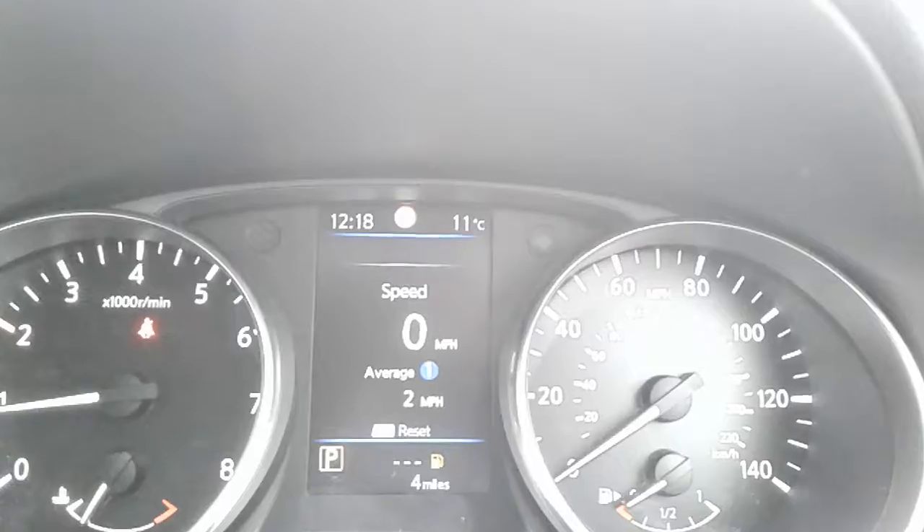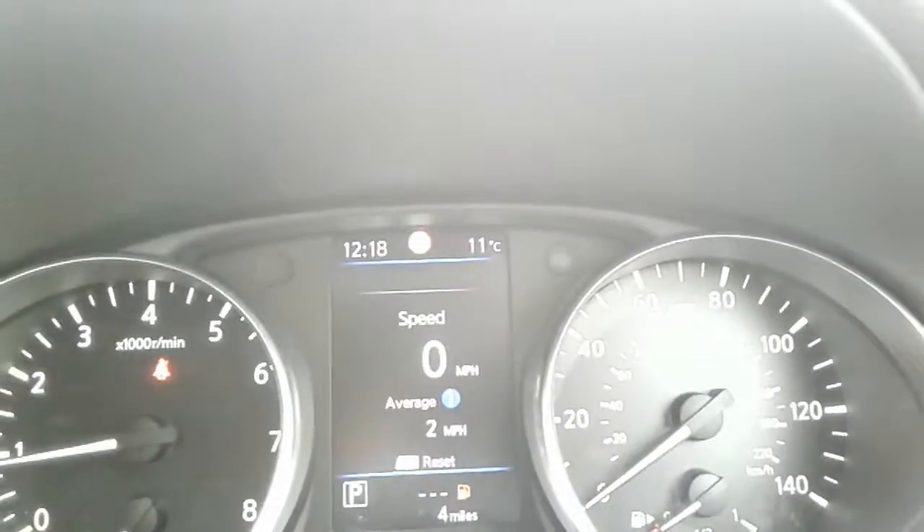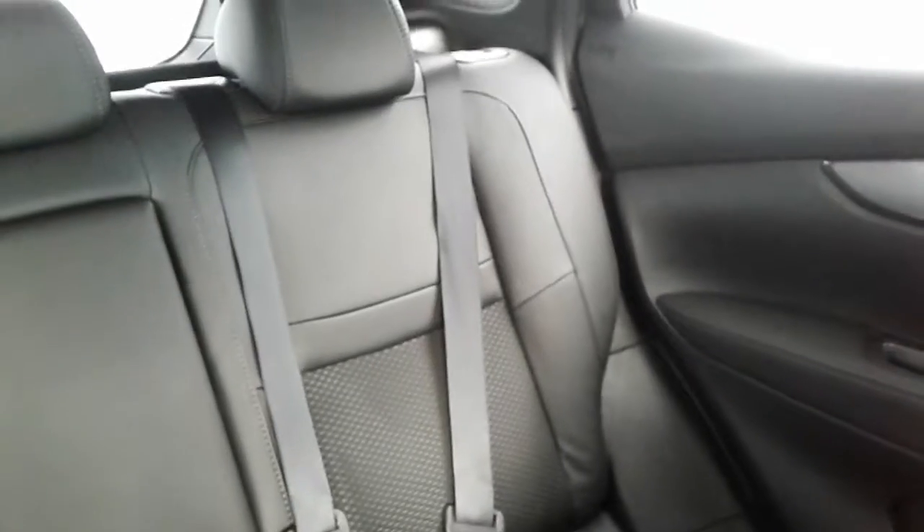In terms of mileage, the vehicle has currently done just four miles. In the rear of the vehicle you've got seats for three people, with the same upholstery as the front, and it's also equipped with ISOFIX.